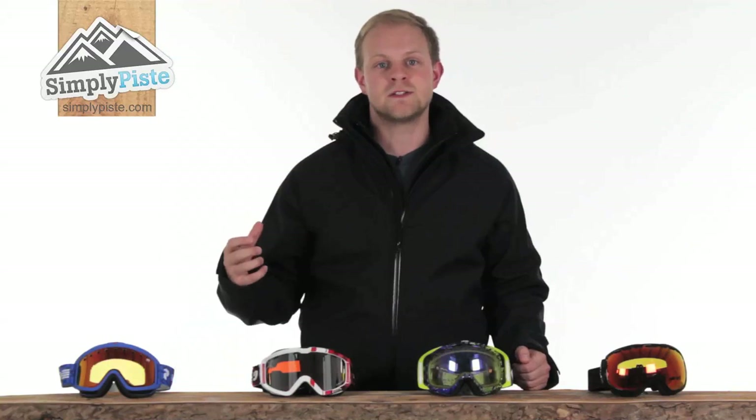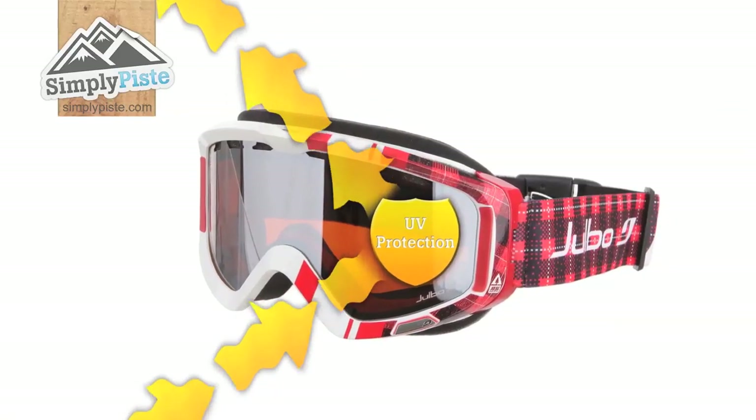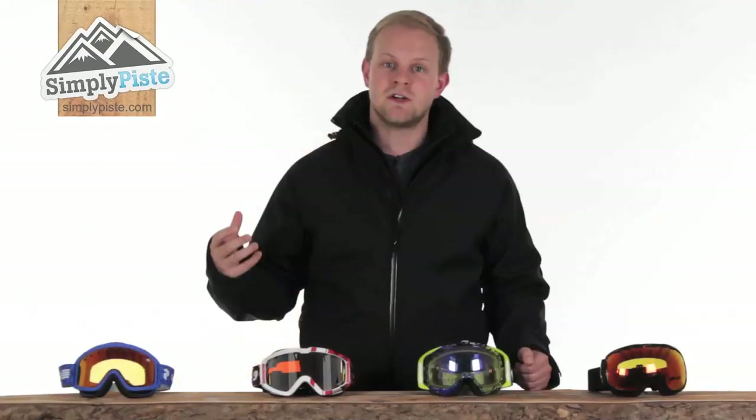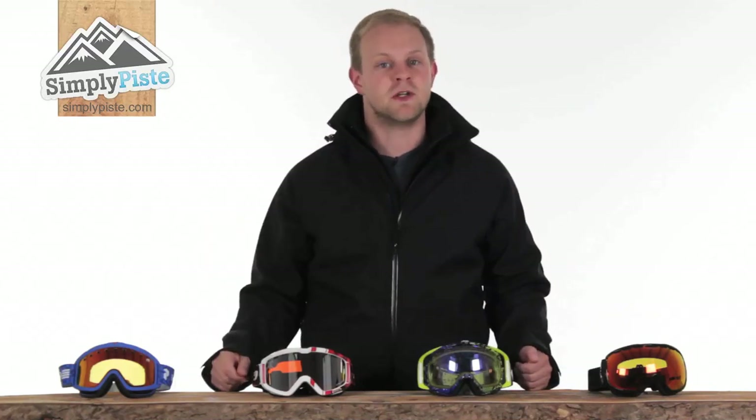All lenses now feature UV protection against the sun's harmful rays, which can reflect off the snow and damage your eyes. Generally, the more you spend, the better the protection, but even entry-level goggles are extremely good.